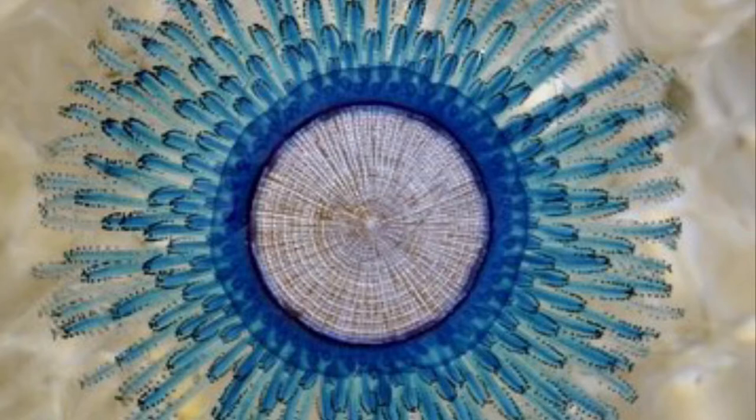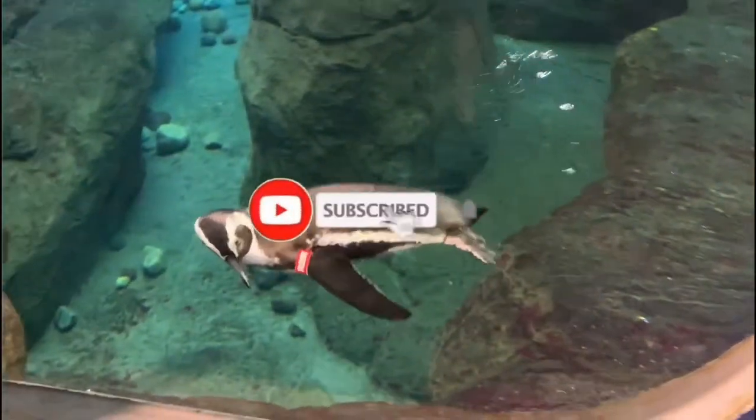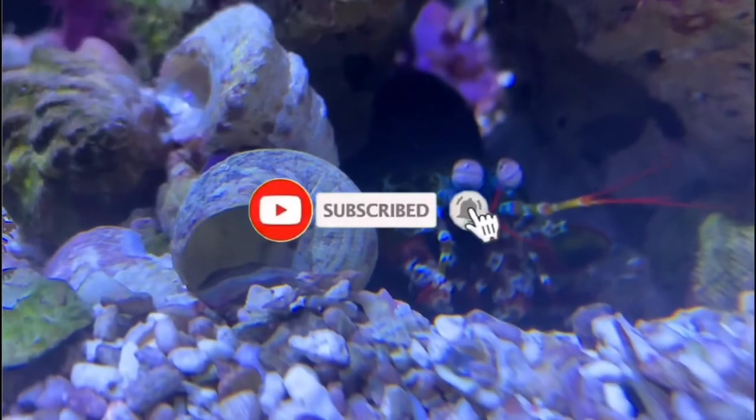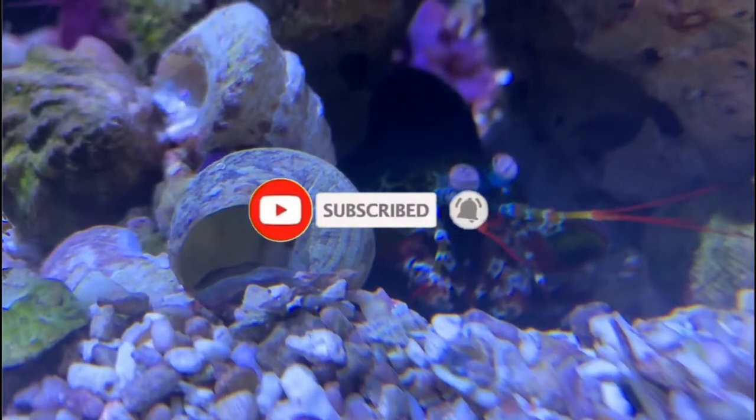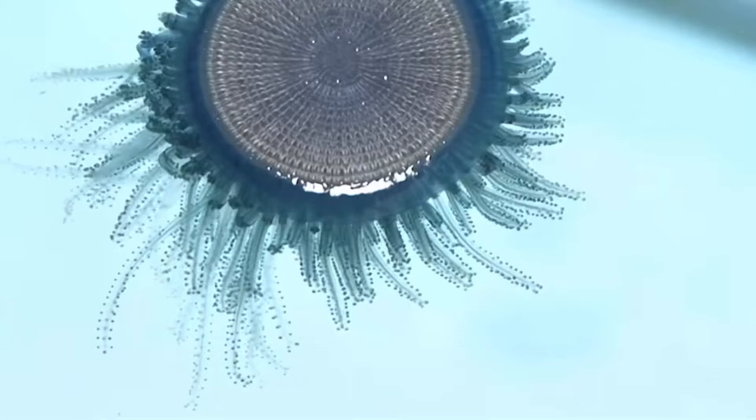Let's dive into the blue button jelly. If you're new here, I'm All Things Marine — go ahead and click that subscribe button if you love the ocean as much as I do, and make sure you smash that notification bell so you don't miss out on any of the weird ocean creatures that I talk about.